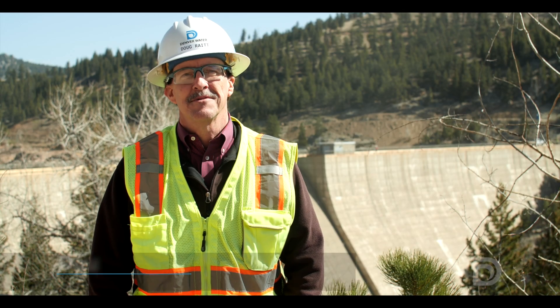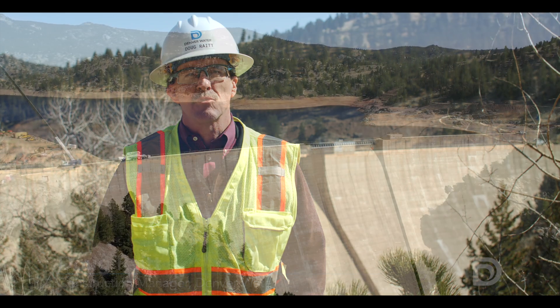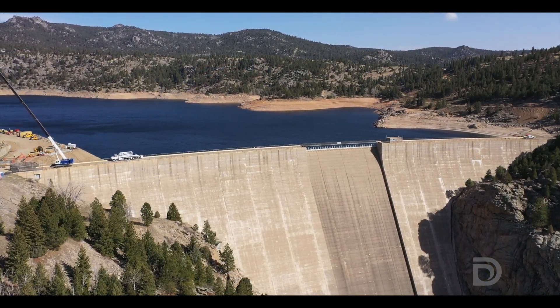Greetings, Doug Wright here, Construction Manager with Denver Water. Today we're at the Gross Reservoir expansion project. As you can see in the background, work has started. We're here in Boulder County.